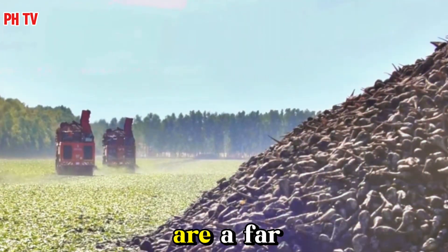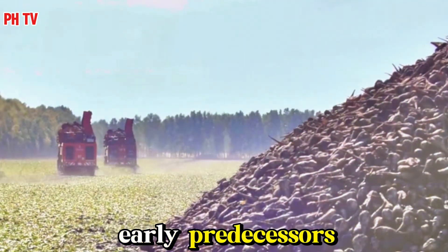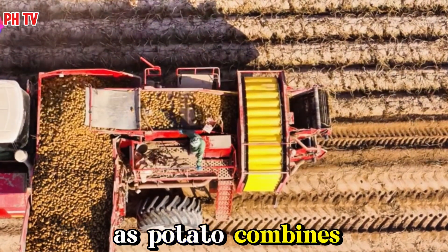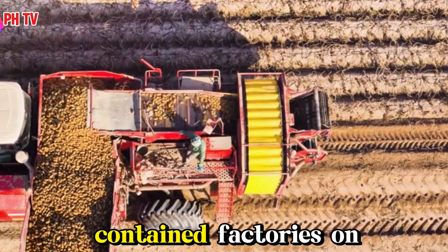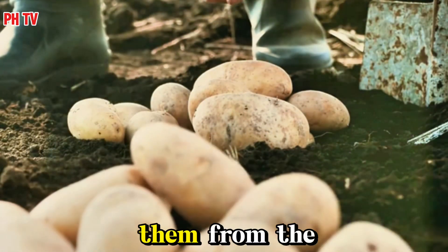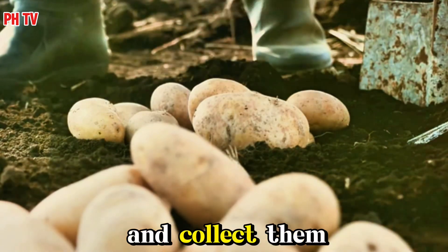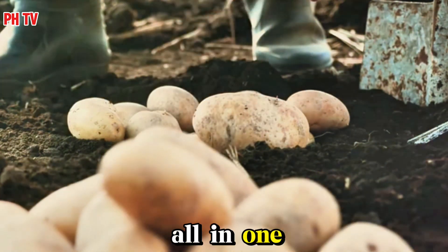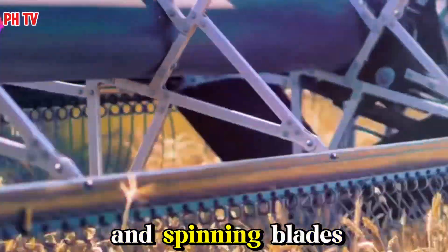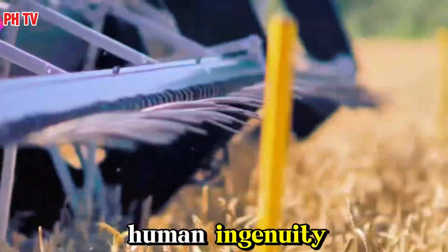Today's potato harvesters are a far cry from their early predecessors. These behemoths of the field, often referred to as potato combines, are essentially self-contained factories on wheels. They dig up the potatoes, separate them from the soil and vines, and collect them in a holding tank, all in one continuous process. It's a symphony of belts, conveyors, and spinning blades, a testament to human ingenuity.